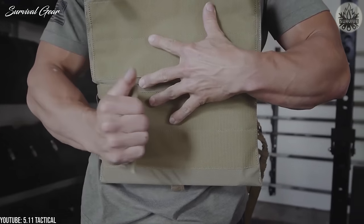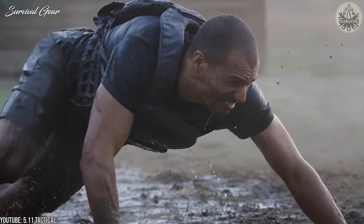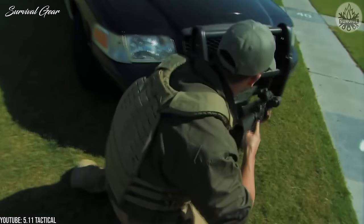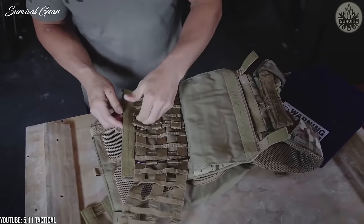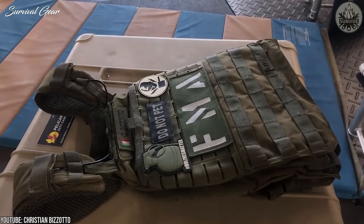5.11 Tactical TacTec Plate Carrier. 5.11 took their time and interviewed the highest-level operators in the world, asking for their feedback while designing the TacTec plate carrier. That effort did not go unnoticed, and the attention to detail and unique features of this plate carrier set it apart in many different ways. So what's so great about it?